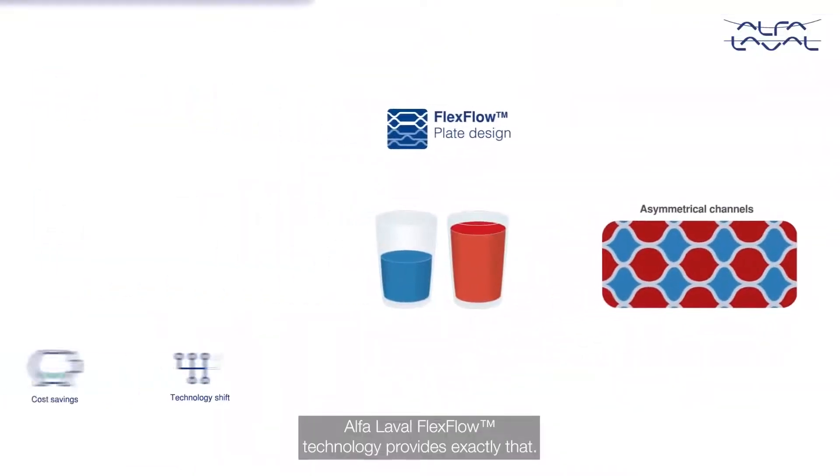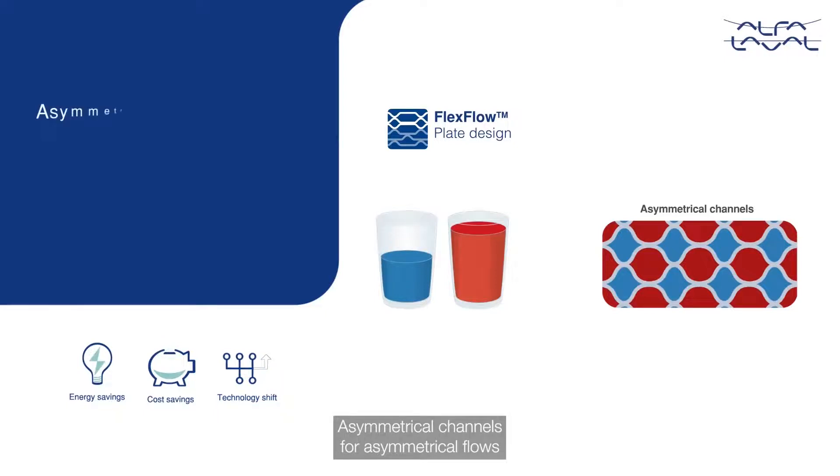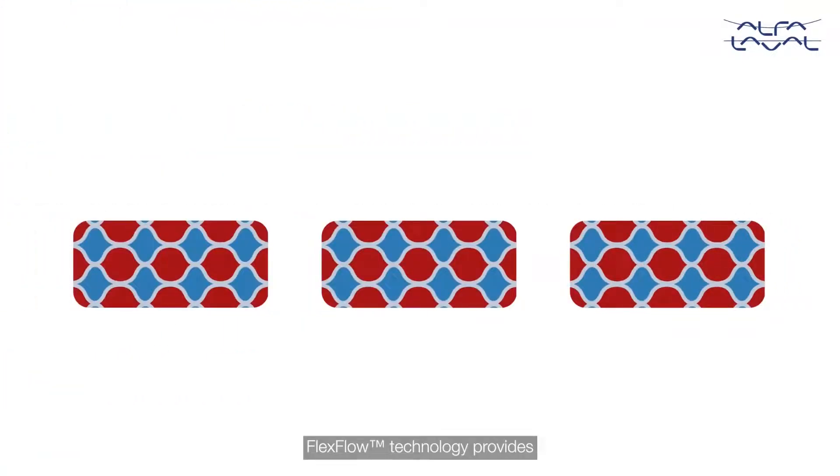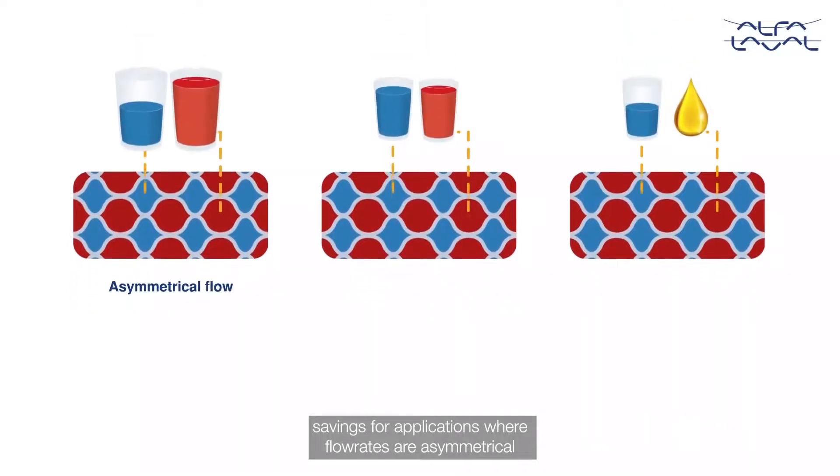Alpha Laval FlexFlow technology provides exactly that — asymmetrical channels for asymmetrical flows — where both channels stay clean longer. FlexFlow technology provides savings for applications where flow rates are asymmetrical.